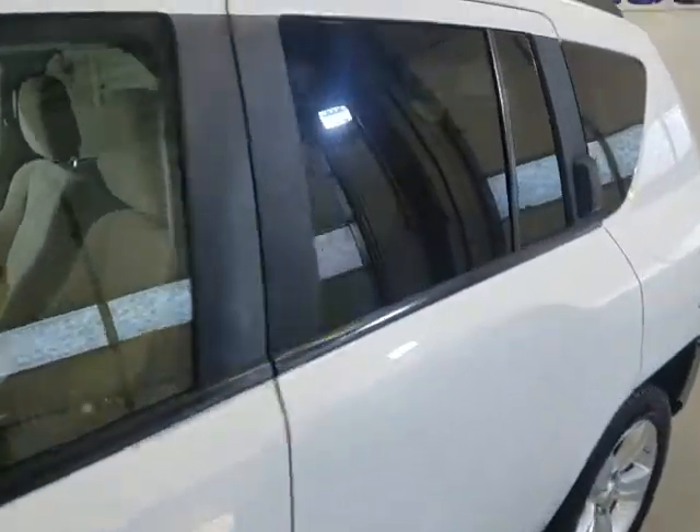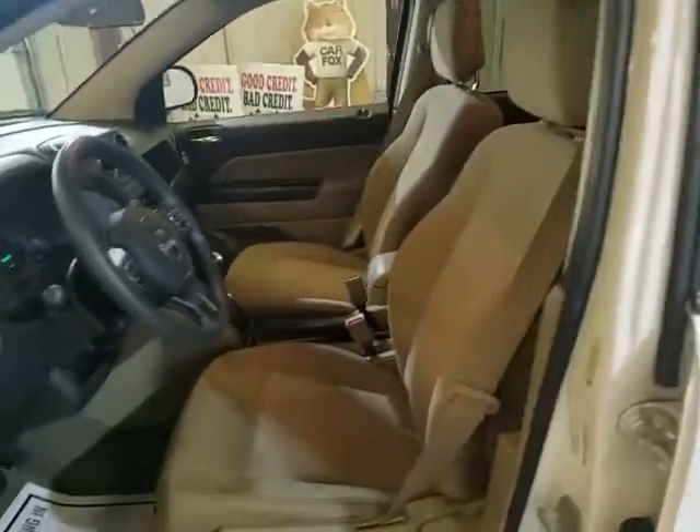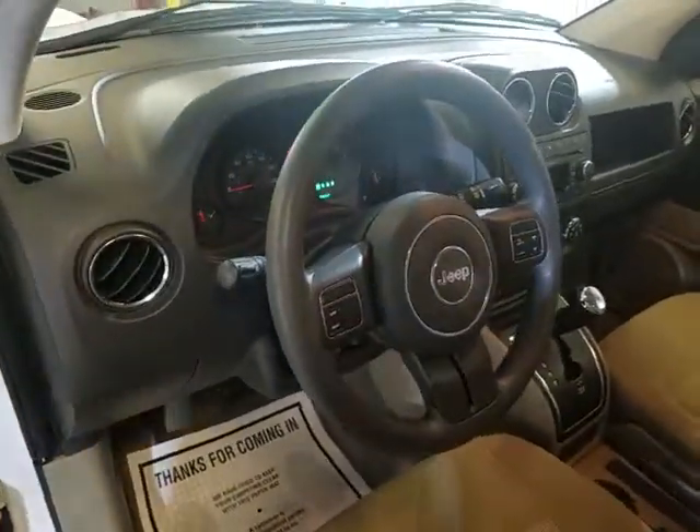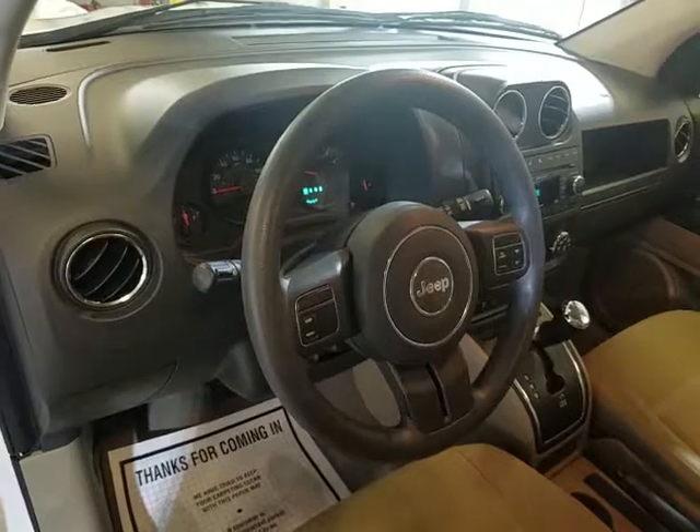Let's look inside. You've got a cloth interior, cruise control, Bluetooth, CD, and all power options.